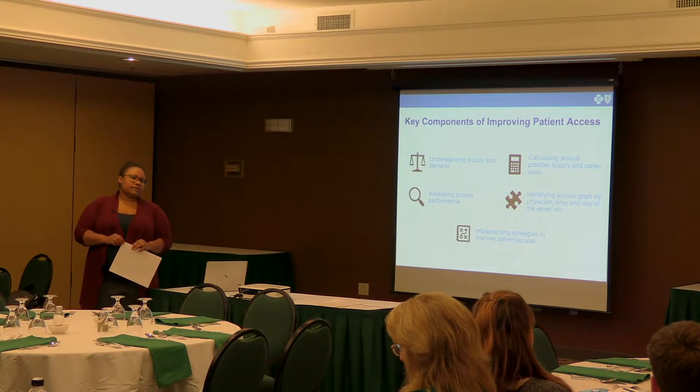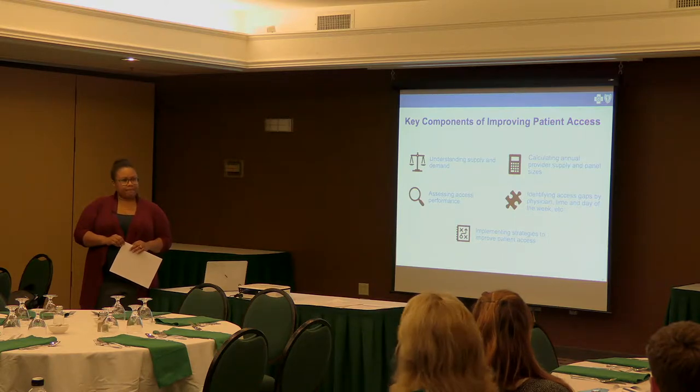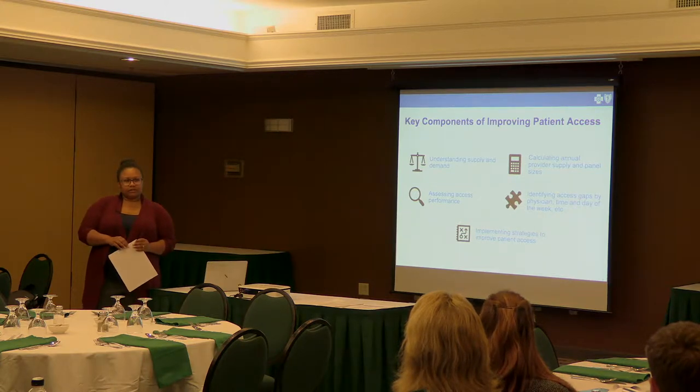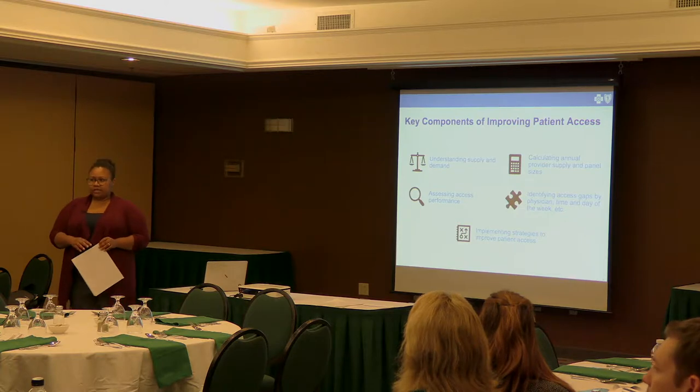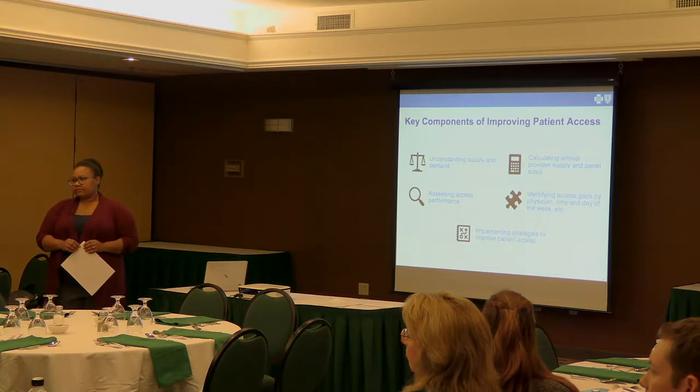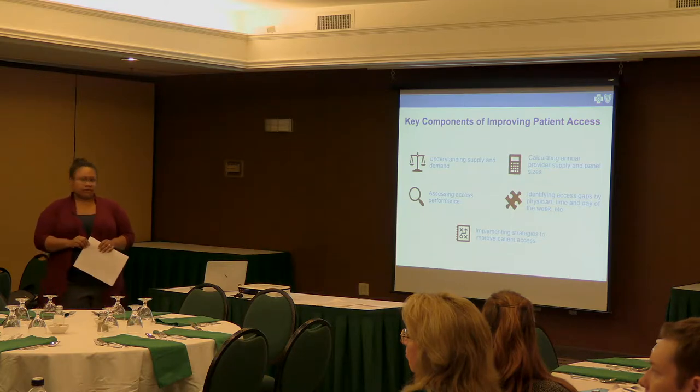The system will ask patients to see a provider and will try to get them at the same location. Both practices described handling this the same way — routing patients to available providers at the same site when possible.